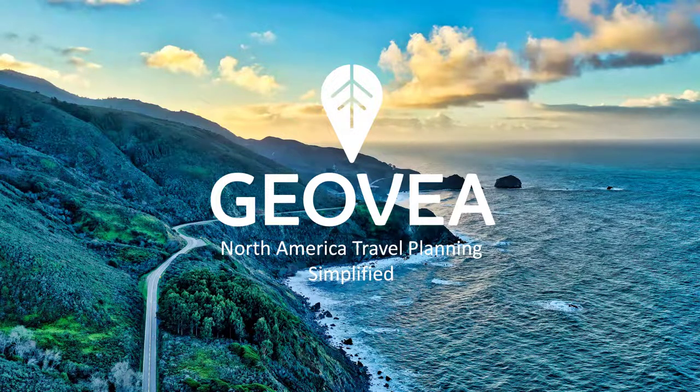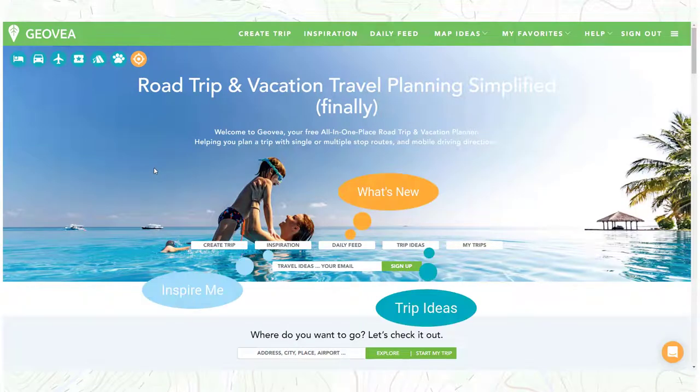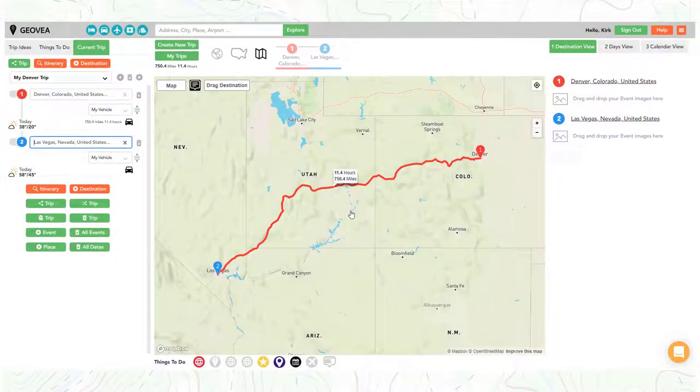Geovia is a North America-focused web travel platform where users go for inspiration, itinerary planning, booking, and trip navigation. In its basic form, Geovia provides travelers an easy way to build simple and complex trips. Using our standard trip creation model, users simply enter a start, end, and in-between destination points for their initial trip plan.